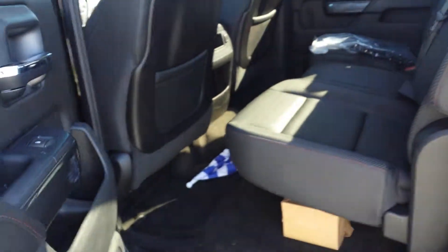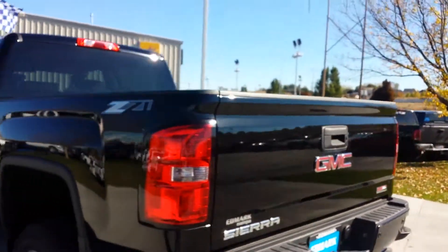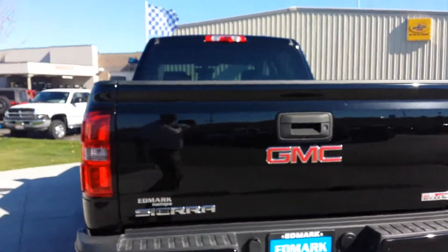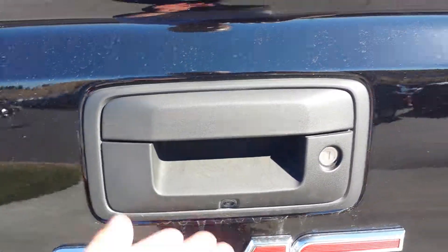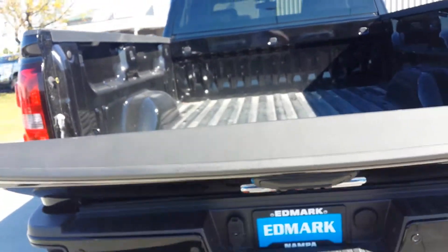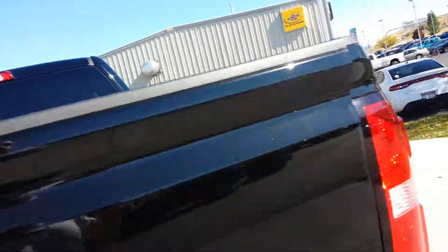Bose sound system, it is black on black. And there's the back seats — they have that leather to it as well. Again, it is a Z71, does have the backup sensors, it's got the backup camera, locking tailgate, and it's got the easy drop tailgate there too. That's really nice, I like that invention.